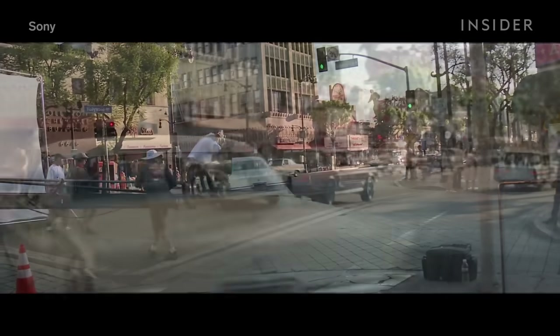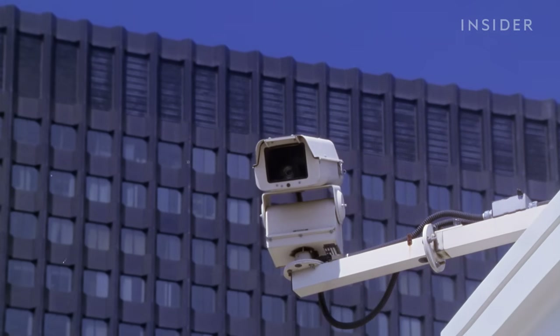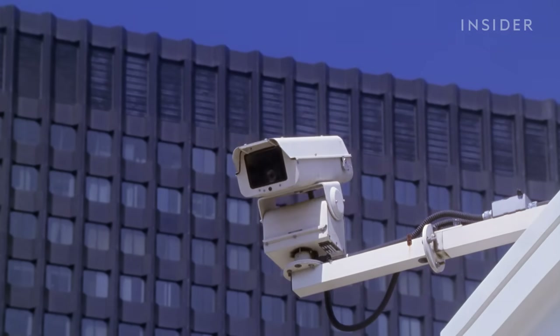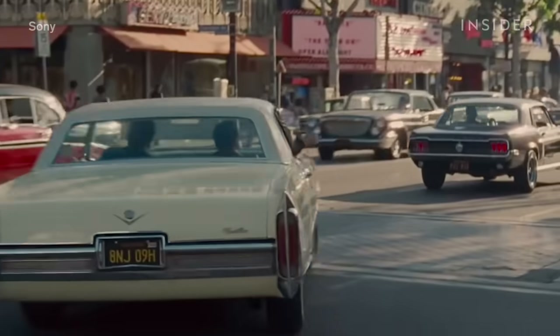When a location is scouted, the first order of business is hiding things that don't belong in the era. That starts with taking down security cameras and swapping all the cars in the streets for vintage ones with period license plates.